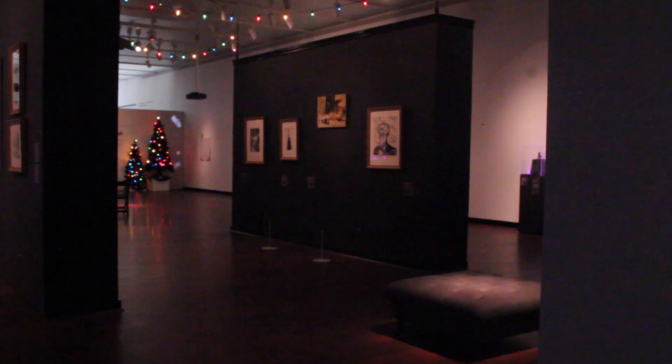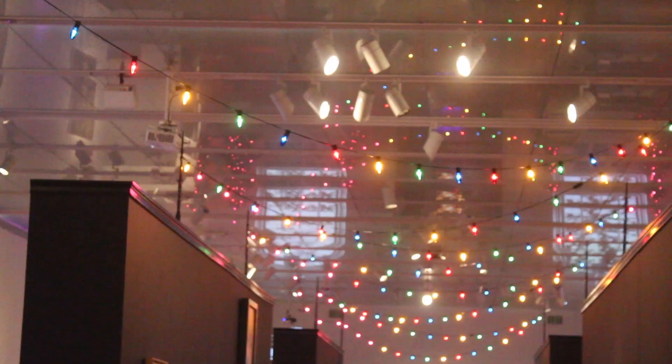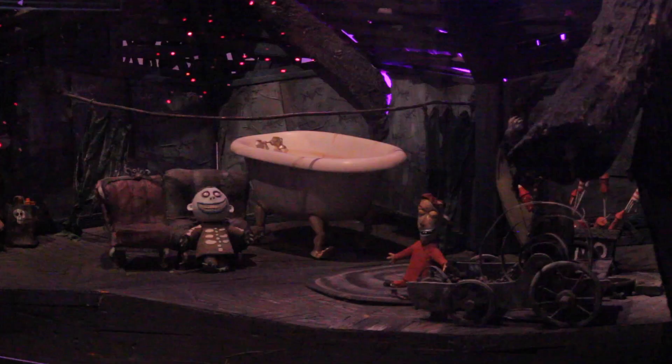A black hallway and mood lighting set the scene at the McNay. What else would you expect for an exhibit that features set pieces from one of Tim Burton's most famous films?